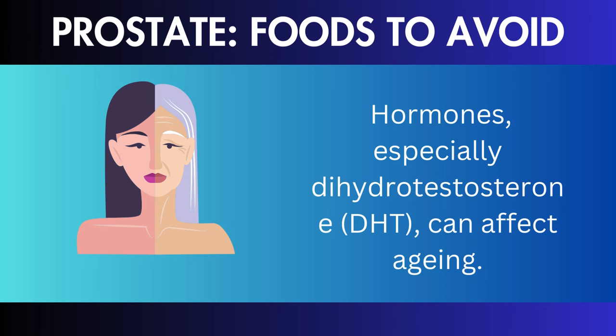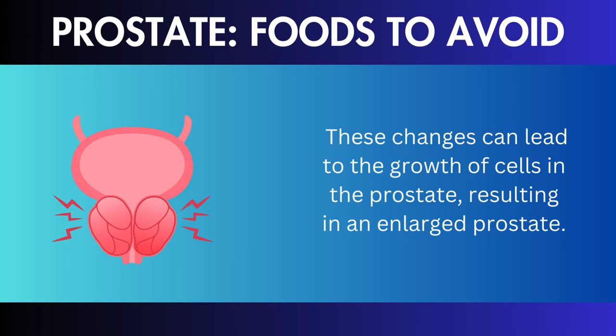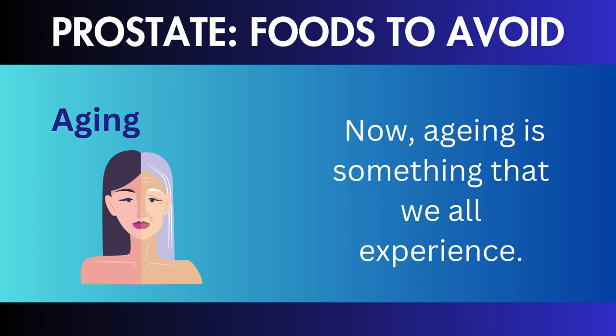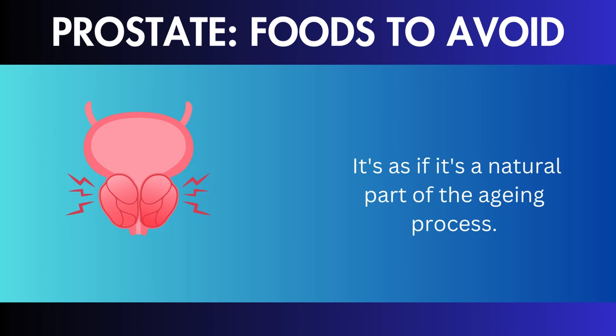Hormonal Changes: first and foremost, there are hormonal changes. Hormones, especially dihydrotestosterone (DHT), can affect aging. These changes can lead to the growth of cells in the prostate, resulting in an enlarged prostate.